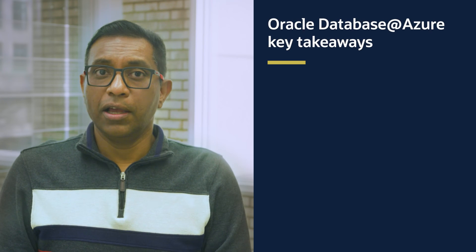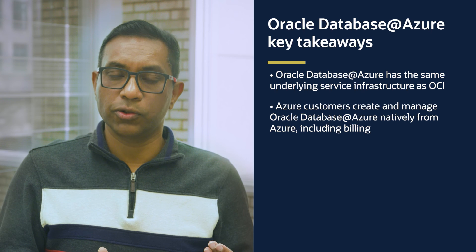We're really excited to bring you Oracle Database at Azure. To summarize the key takeaways: Oracle Database at Azure is built using the same underlying hardware and software architecture we have in OCI, essentially an extension of OCI itself. Azure customers can create and manage Oracle Database at Azure using Azure identity, console, SDKs, APIs, and so on, just like they do within Azure. And they can also pay for it using their existing Azure commercial relationship.